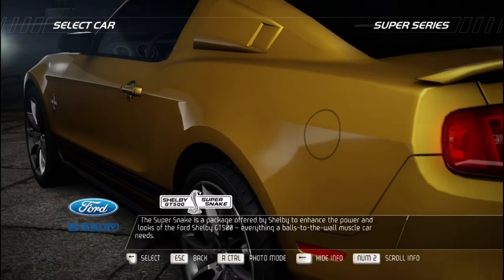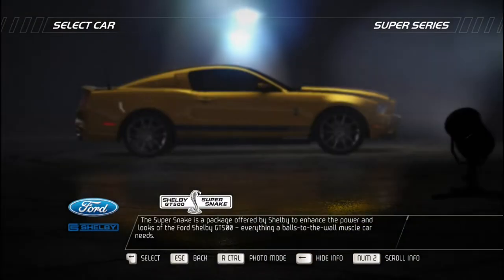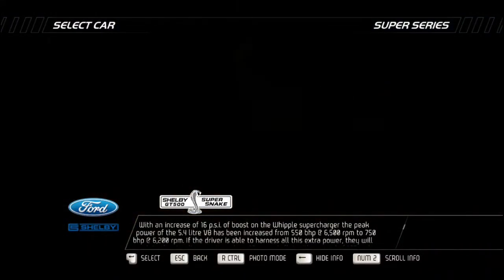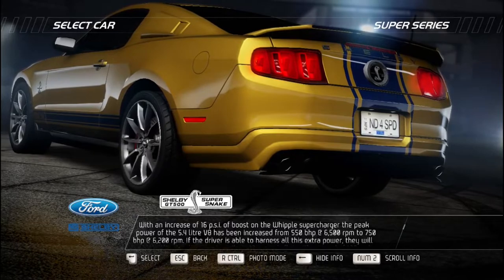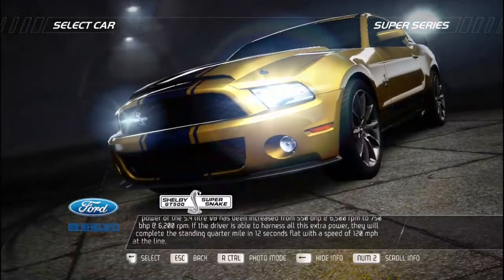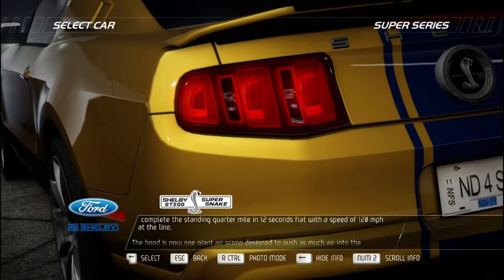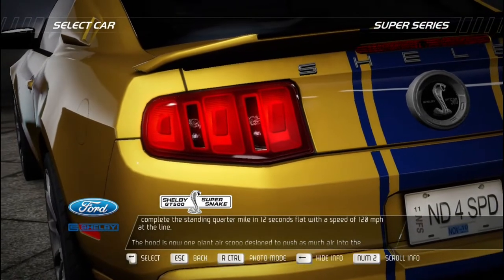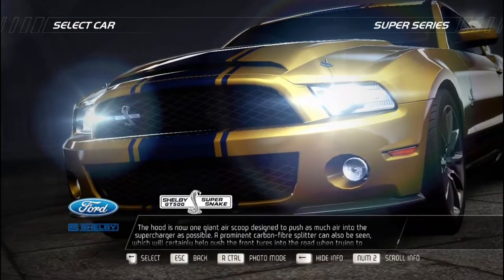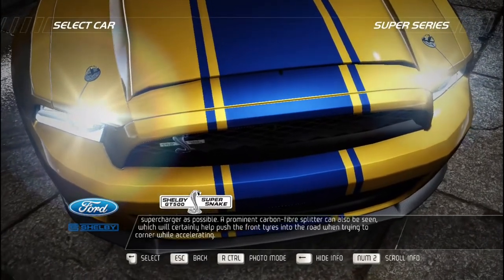The Super Snake is a package offered by Shelby to enhance the power and looks of the Ford Shelby GT500. With an increase of 16 pounds of boost on the Whipple supercharger, peak power of the 5.4-liter V8 has been increased from 550 bhp at 6,500 RPM to 750 bhp at 6,200 RPM. If the driver can harness all this power, they will complete the standing quarter mile in 12 seconds flat at 120 mph. The hood is now one giant air scoop pushing as much air into the supercharger as possible, and a prominent carbon fiber splitter helps push the front tires into the road when cornering while accelerating.